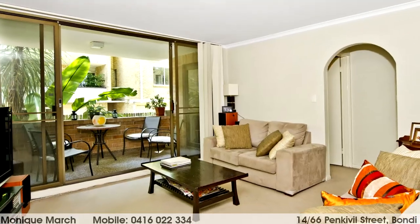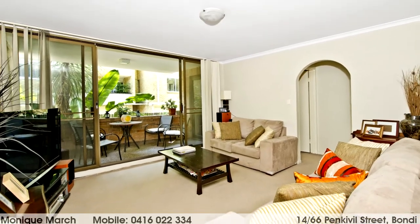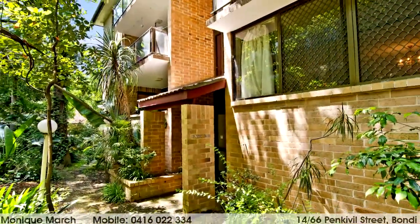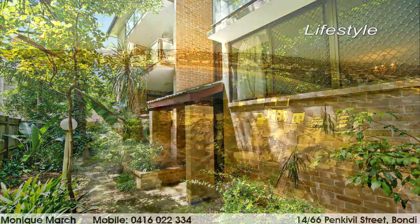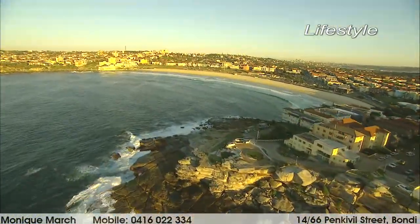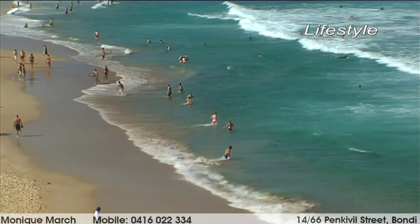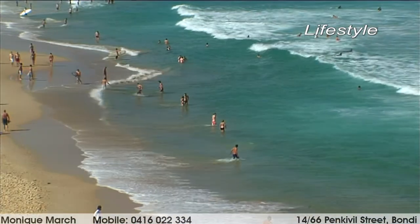This two-bedroom strata apartment at number 14/66 Penkivil Street in Bondi is hidden from the road at the rear of the block and is well presented, combining a great feeling of seclusion and prime convenience to Bondi Road amenities and Westfield. Plus, the Bondi beachfront is still within easy walking distance.